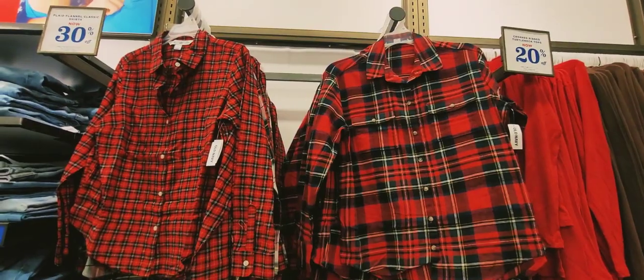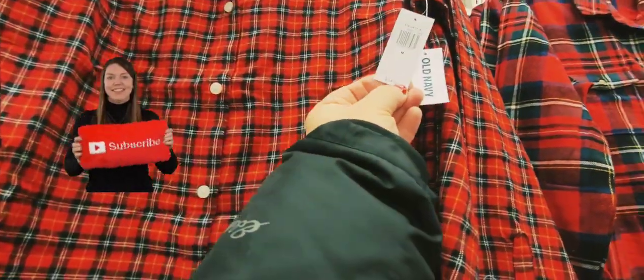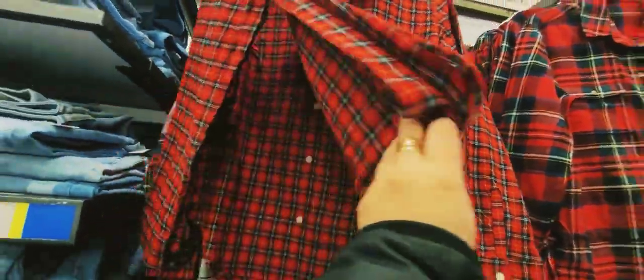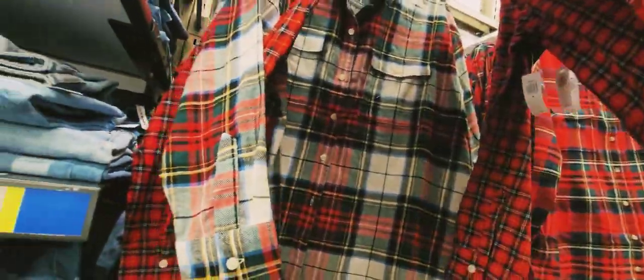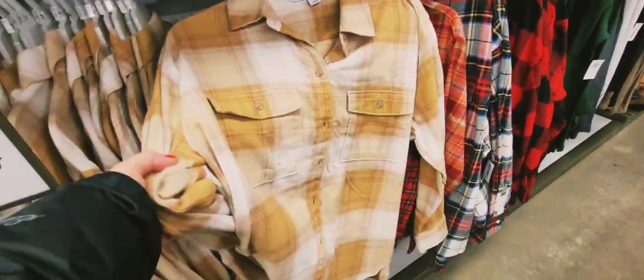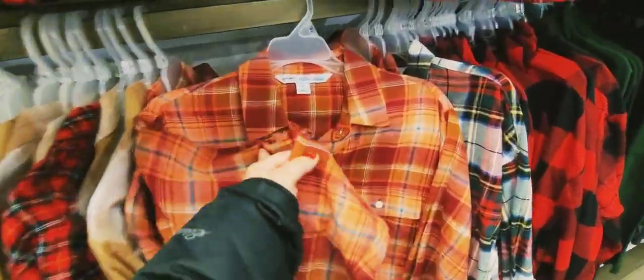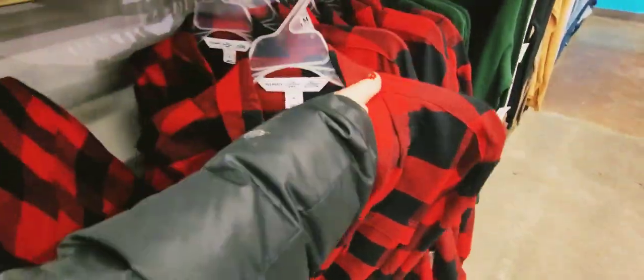I found this interesting flannel shirt for $34.99, on 30% off — go ahead and buy it if you like it. It comes in this color as well, and other colors are available too. This one looks like a gingerbread house color, with the same kind of pattern.